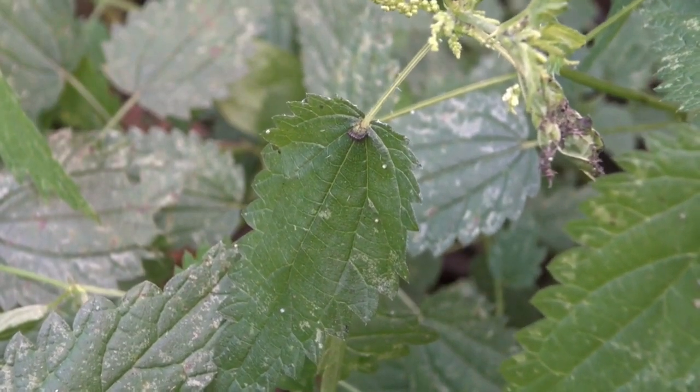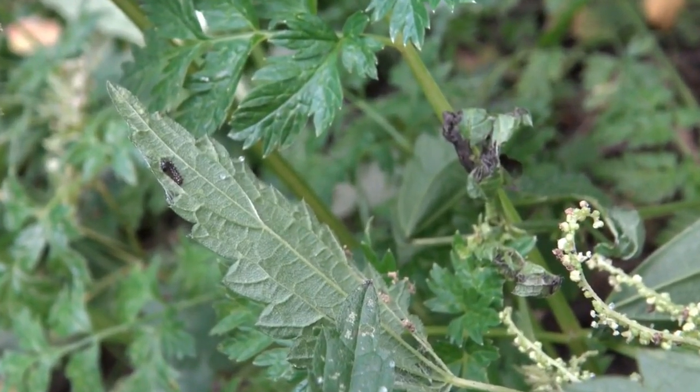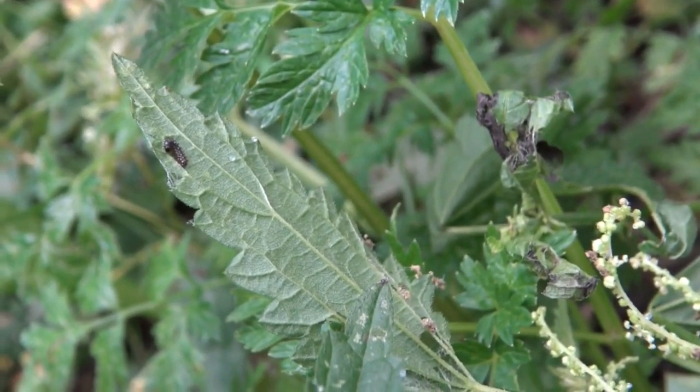After hatching and feeding on their eggshells, they will start feeding on the nettle leaf. The young caterpillar is quite difficult to spot because they make a shelter between the leaves.